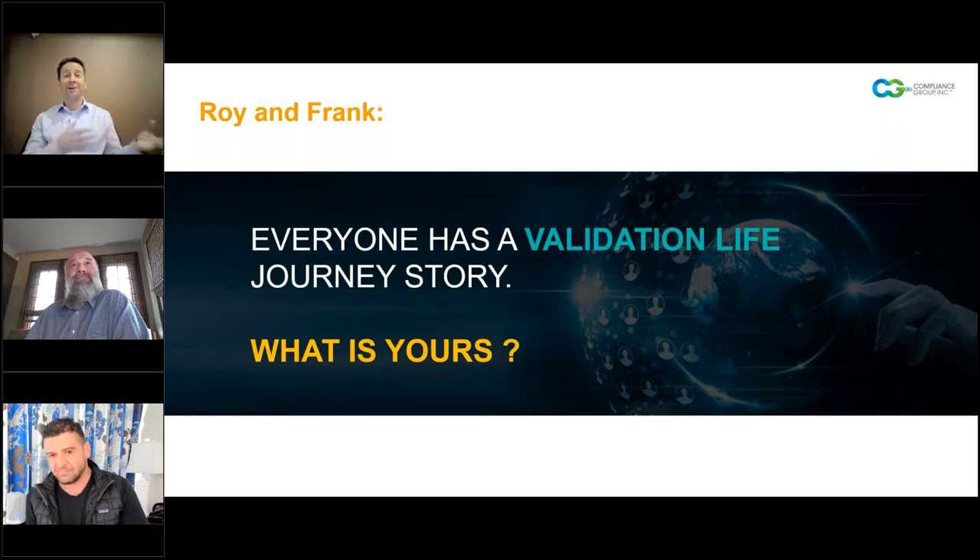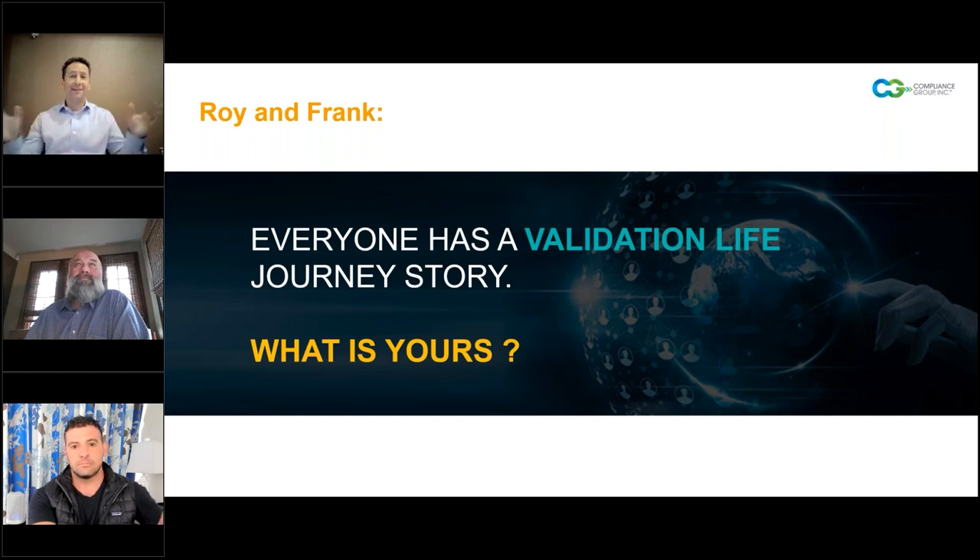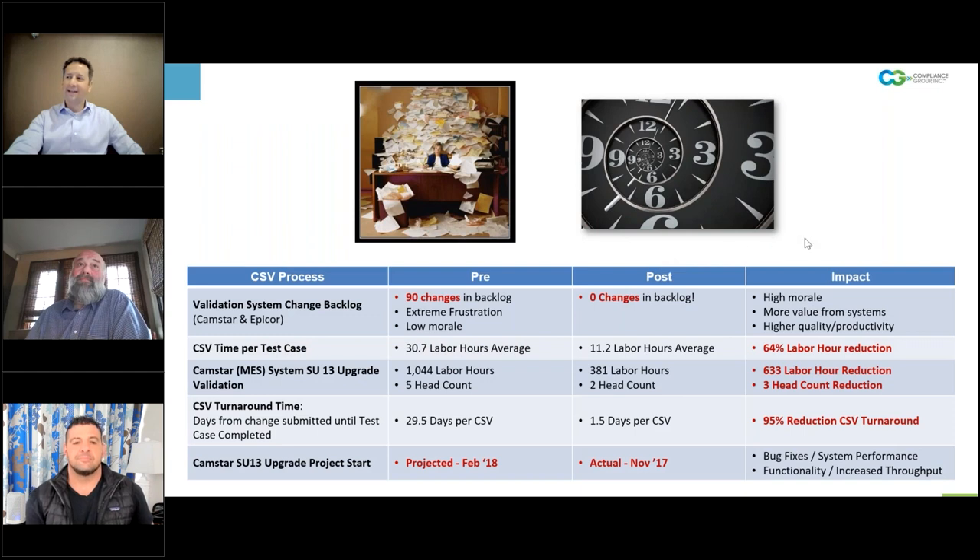Thanks Roy. I should add that early in my career, back when I was starting out as a quality engineer at Johnson and Johnson, I remember Roy going to a seminar you were speaking at in New Jersey back in the day as a thought leader on validation. So it's nice to come around. Let's transition over to Frank. Frank, you've got more of a story to tell of your experience with CSA, and a little bit of your journey and background as well.